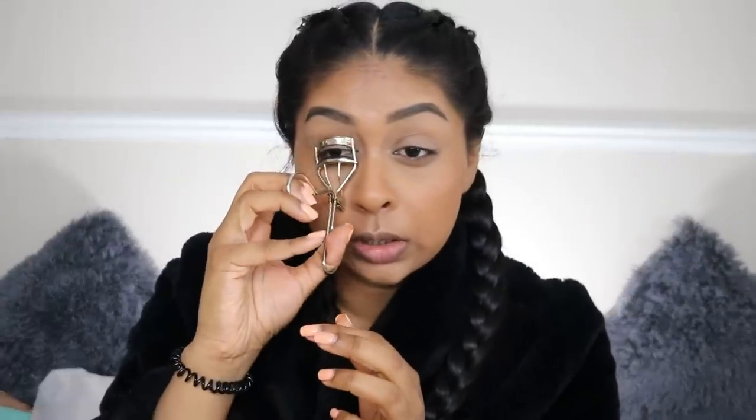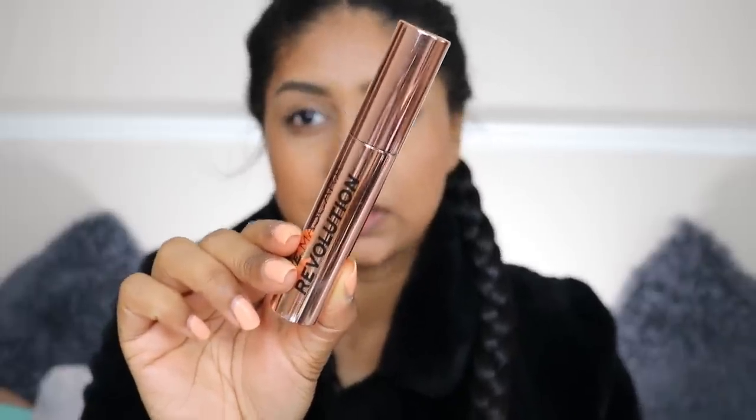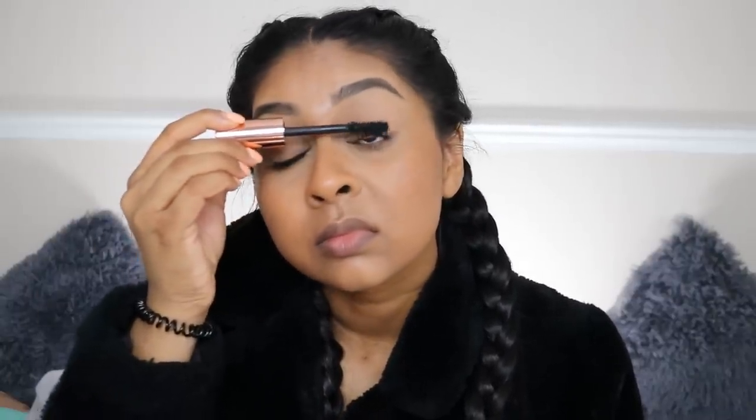I always curl my lashes. The mascara I've been reaching for the most lately is the Revolution mascara — it's so nice. The reason I like it is because it packs on a lot of product really quickly, and that's what I need in the morning. Other ones I love are the Maybelline Lash Sensational Intense Black — that one's one of my favorites — and the Benefit Roller Lash. The problem with the Revolution one is that it dries up really quickly, which is a shame, but I've already gone out and bought a second one.